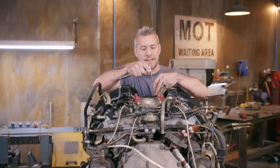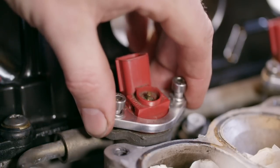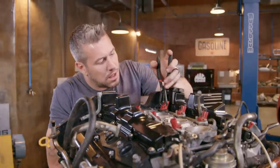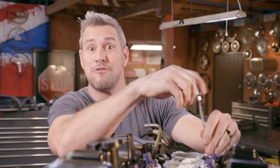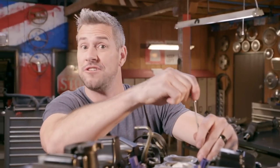Next up are the injectors. These injectors are held in place by this little aluminium plate and they pull out like so. Of course after all this work is done I'll have to get the ECU remapped back to stock, and then the car will run like it's rolled off the factory floor.